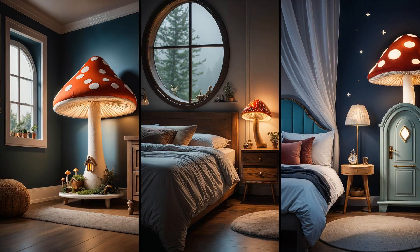Ever thought your bedroom could be your passport to a magical realm? Say hello to the fairytale mushroom nightstand. Its charming design — windows, a door and all — isn't just a feast for the eyes. It's like having a tiny, enchanting world right next to your bed. Who knew furniture could double as a portal to fantasy?